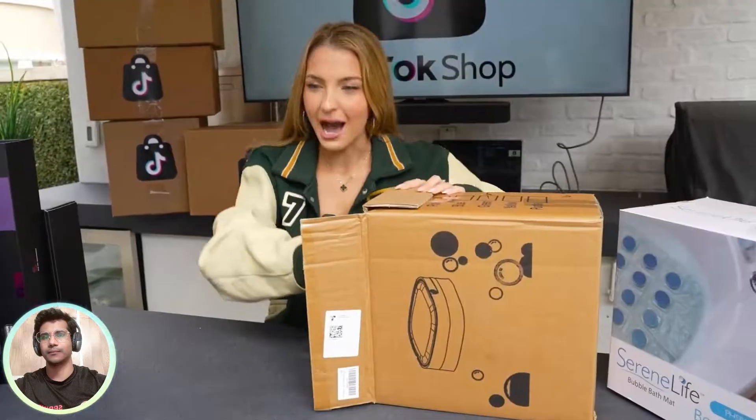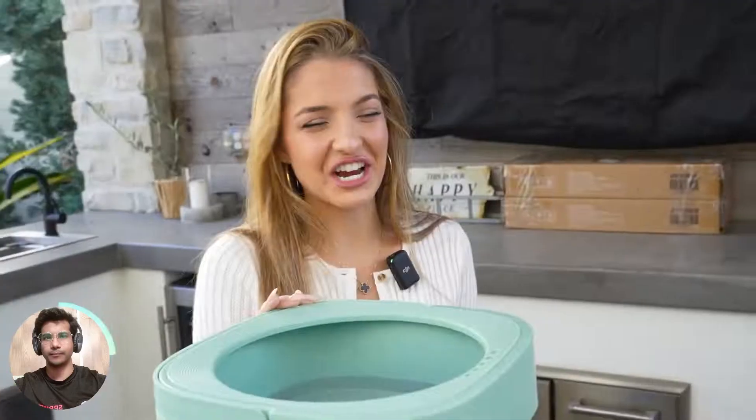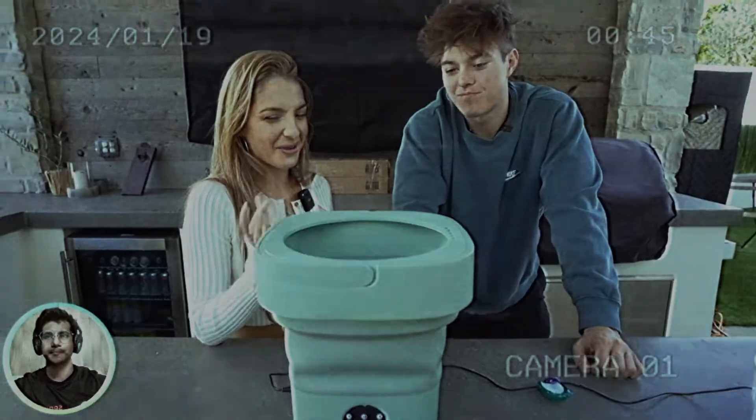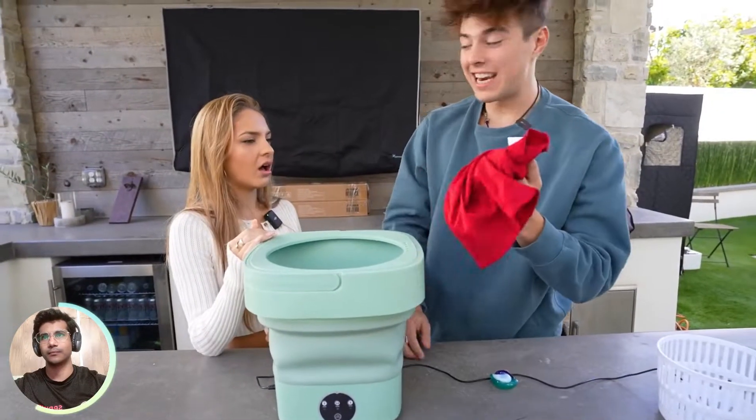On TikTok Shop, I also bought a portable washing machine. And I know just the person who really needs this product — Jeremy. I have a present for you. This is a portable washing machine. I needed to clean these. Are those dirty underwear? Yeah. I told you guys.